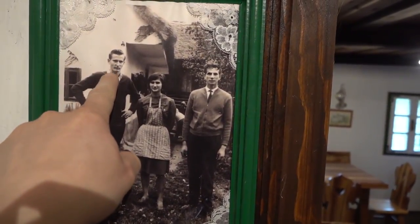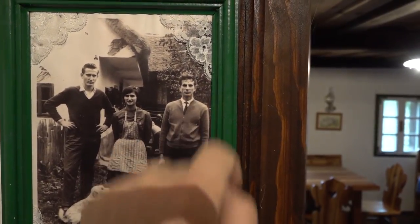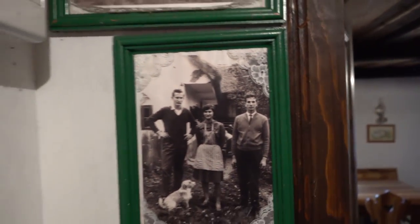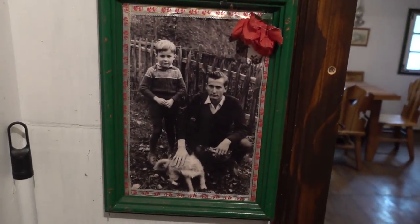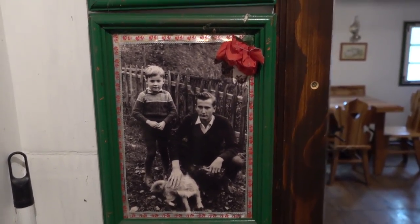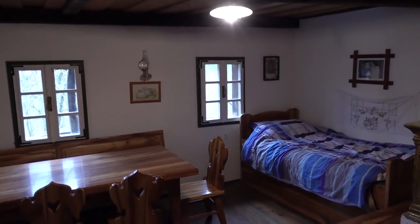Here are some old pictures. I believe this was my father, this is the youngest sister, and this is the middle brother — so actually the youngest three of the family. And here is also my father with a puppy and someone else from the family, though I'm not sure who the young one is. A couple of old pictures, and then what was called the living space — or they just called it 'the house.'